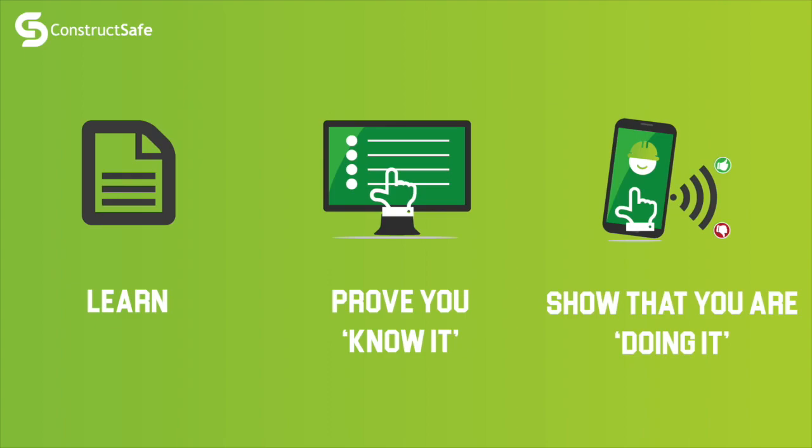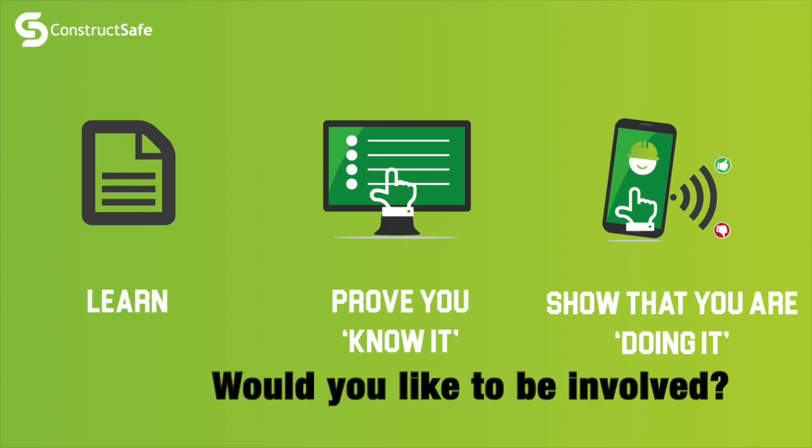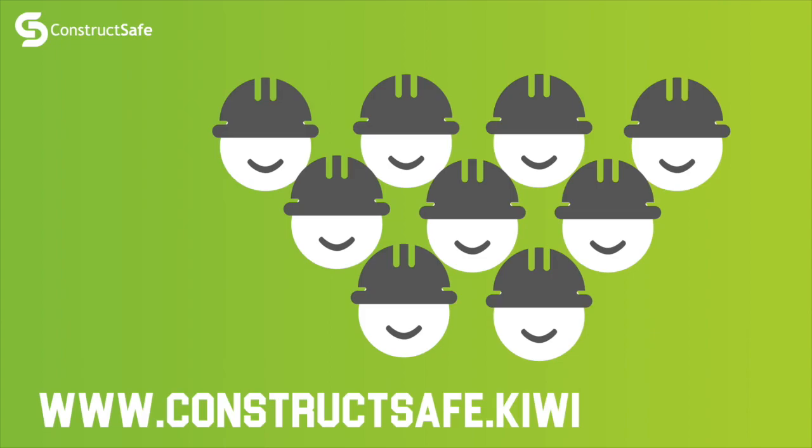To finish this piece of work, your input is really invaluable. We're looking for people who might want to get involved in finalizing what the framework looks like and also in creating the test itself. All ConstructSafe tests are put together by industry representatives — that includes the questions. If you'd like to get involved, it's really easy to do so.